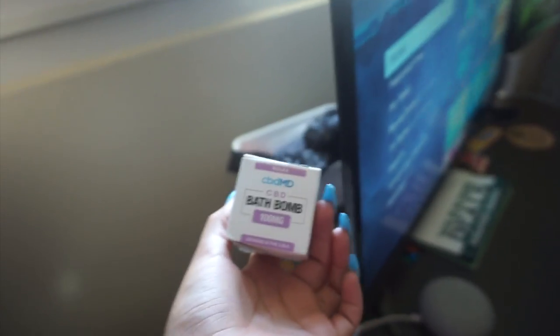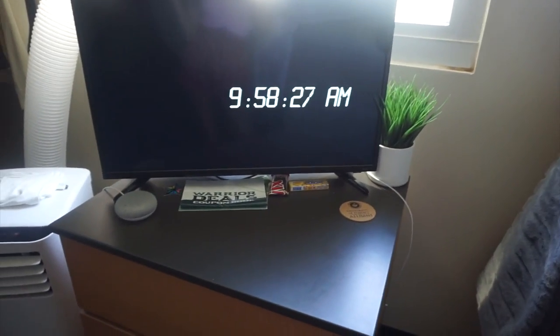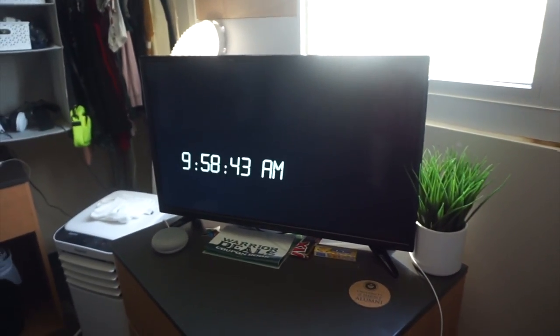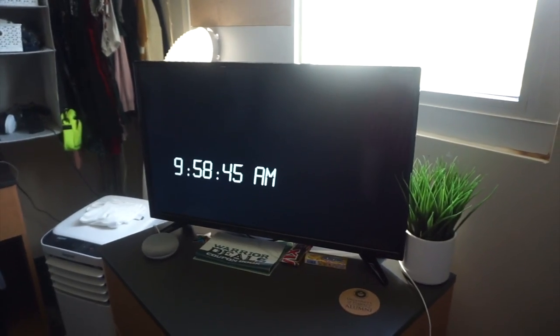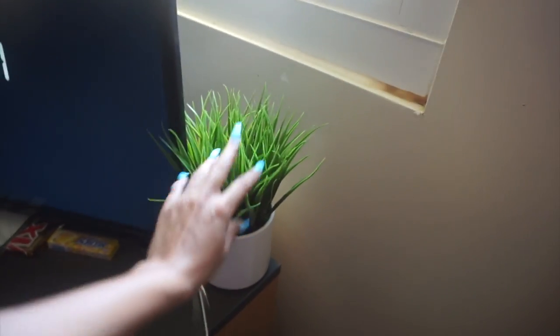This TV is the Insignia — it's a Roku TV, super easy to use. I got it off OfferUp for $80 and it's 33 inches, which is perfect. This plant is from Ross — she's cute, just a little thing, and she's fake just so you know.